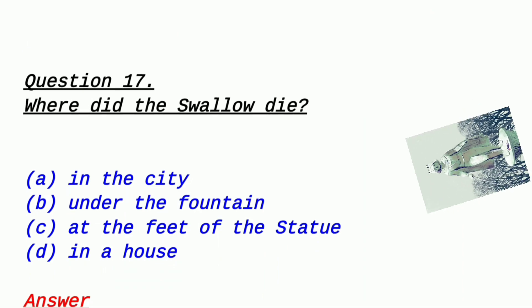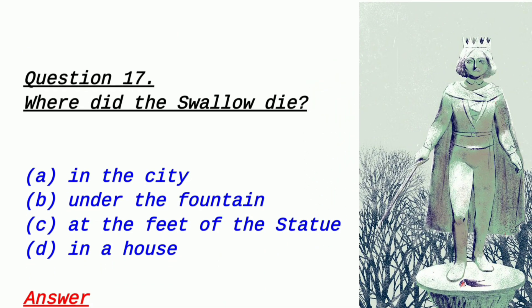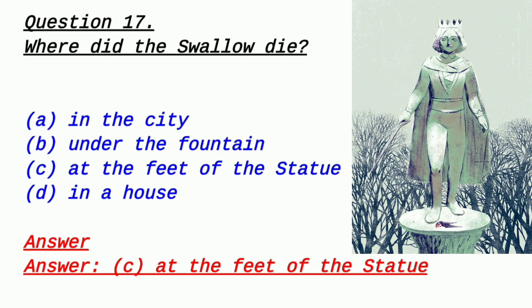Question 17: Where did the swallow die? Option A: in the city, Option B: under the fountain, Option C: at the feet of the statue, Option D: in a house. Please tell the answer. The answer is option C — at the feet of the statue. The bird called swallow (ababil) fell and died at the feet of the statue.